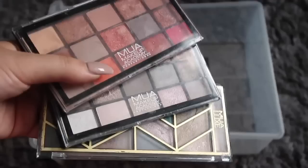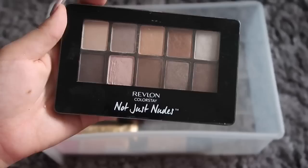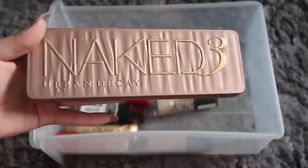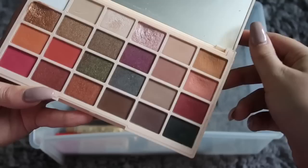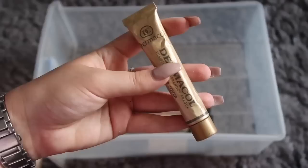I have three MUA palettes which are beautiful. I also have a Revlon one that I got for free but don't really like, and of course my Naked 3 palette — who doesn't have at least one Naked palette? Finally, my Soap palette is my absolute go-to fave.